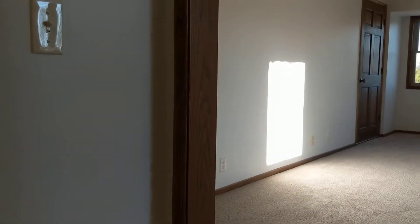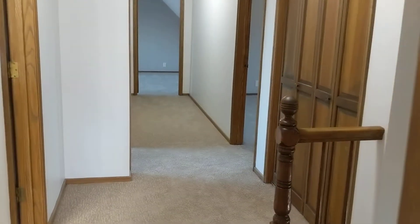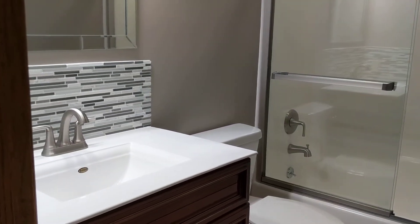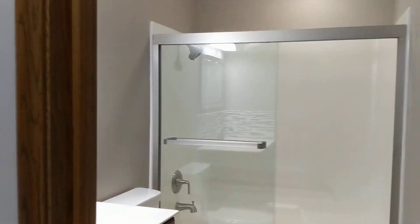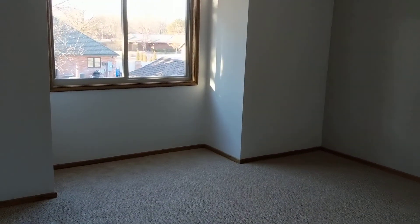Up here you have three additional bedrooms — all of them are really good size — and then you have a second full bath. Right around the corner is your second full bath. Again, you have the beautiful gray tile floor, a new tub shower, new toilet, new vanity, backsplash, and lighting. I love that they did the new modern colors like your grays and whites with a hint of black and blue, and a lot of silver for the light fixtures. It looks very modern but yet kind of stays with the age of the house.